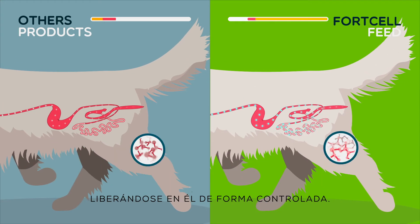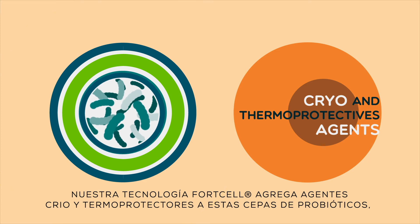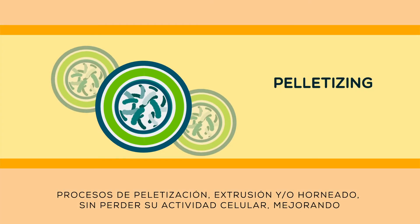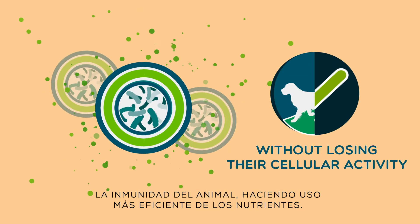They are released in a controlled way. Our Ford Cell technology adds cryo and thermoprotective agents to the strains of probiotics, which allows them to be stored at room temperature and pass through palletization processes, extrusion, and/or baking without losing their cellular activity, improving the animal's immunity.